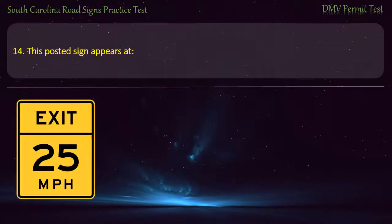Question 14. This posted sign appears at intersections.